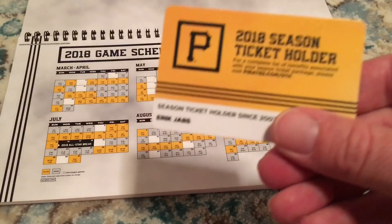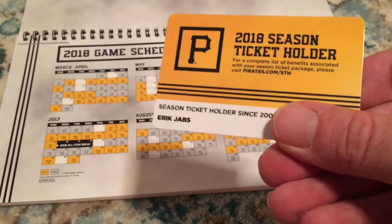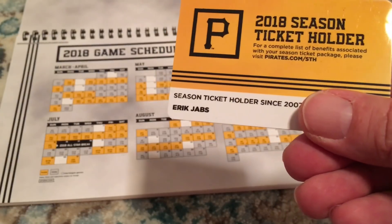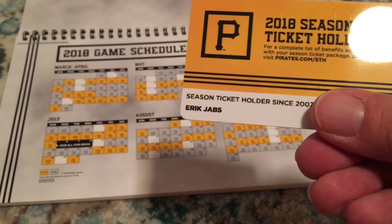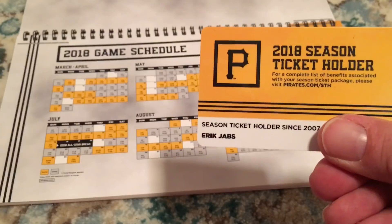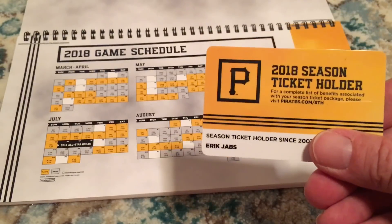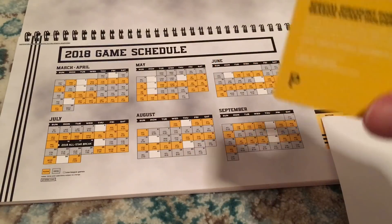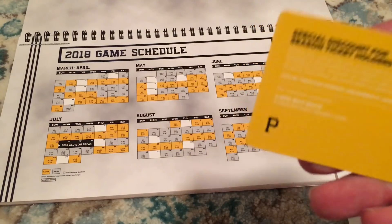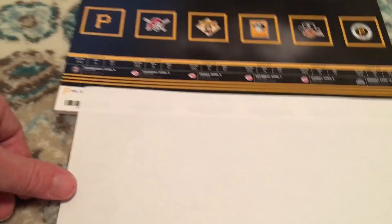There's something else in the envelope — the season ticket holder card, which is probably the number one perk and the main reason I have season tickets. It gets me into left field an hour before anyone else. Ticket holders get in at 4:30 while the general public doesn't get in until 5:30, so I get to see Pirates batting practice. I just show the card to the security person by the bullpen and they wave me right in. It also gets you around 15 to 20% off purchases in the Pirates team shop.